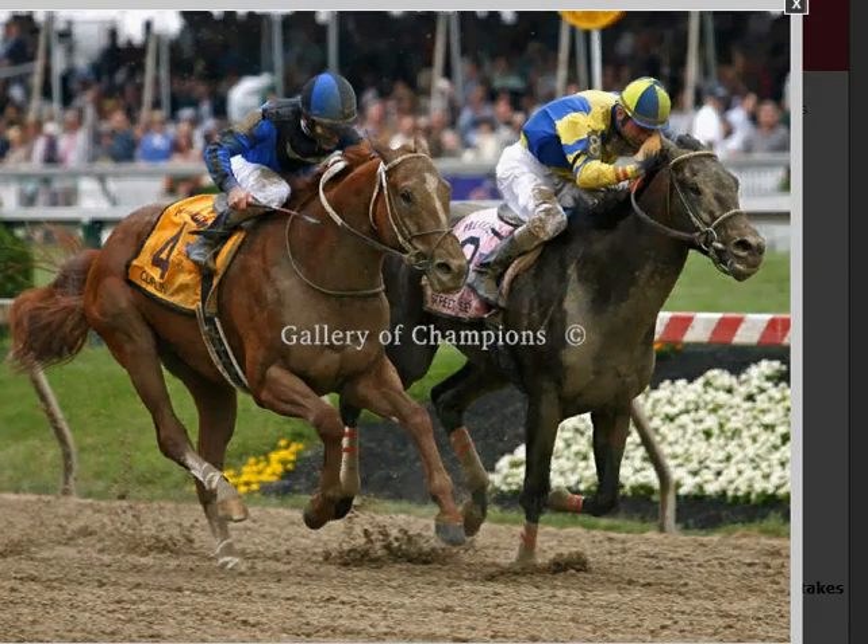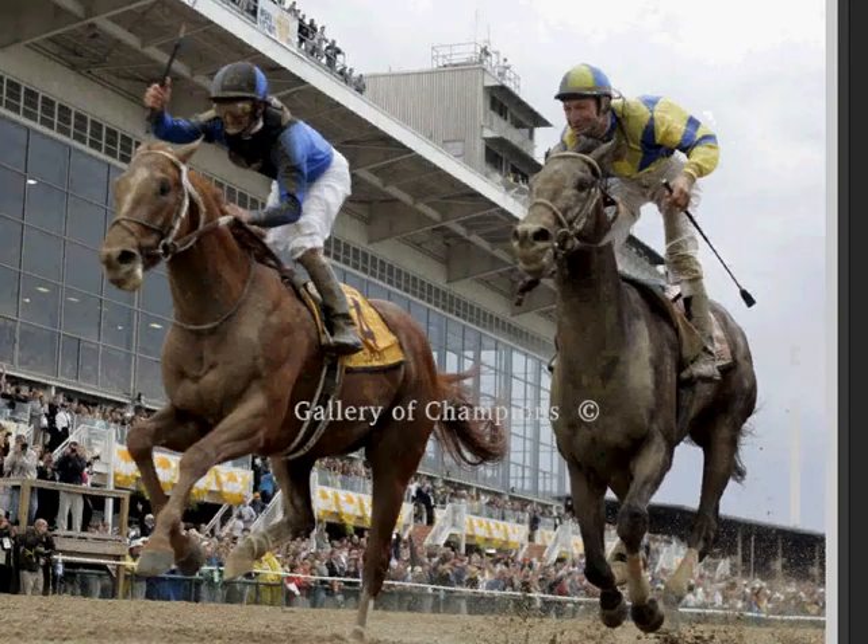Now I'm going to show you a couple of Curlin winning the Preakness Stakes at Pimlico in 2007. Here he is defeating the Kentucky Derby winner Street Sense — it was quite a nose-to-nose finish at the wire, and Curlin pulled it out. And here's a terrific picture of Curlin defeating Street Sense in the Preakness in 2007.